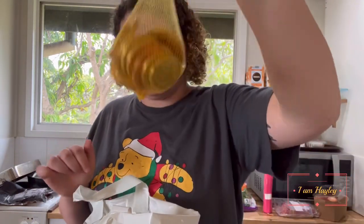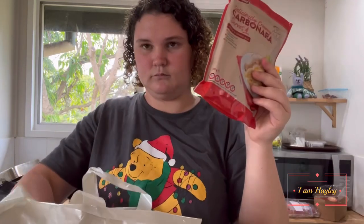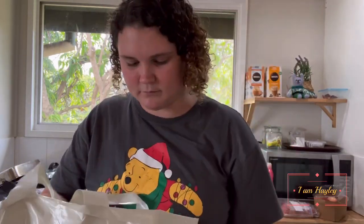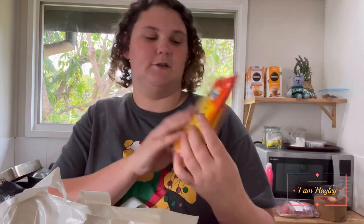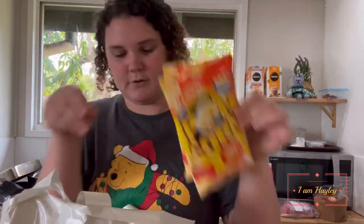Kids chocolates, chocolate coins, cabanossi, and two packs of extra butter-flavoured popcorn.